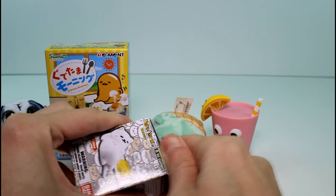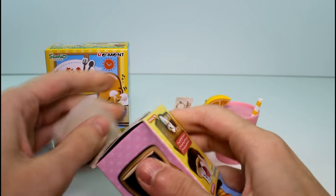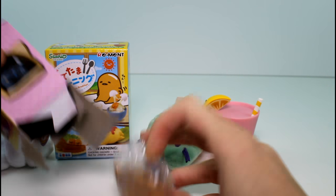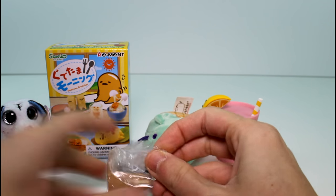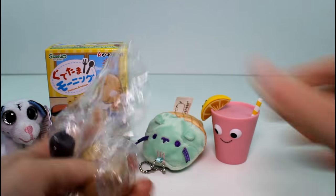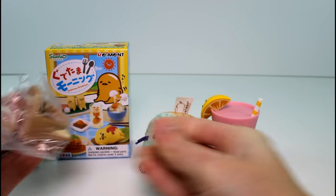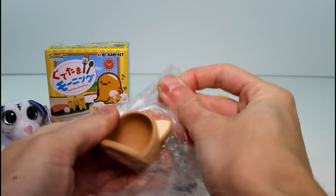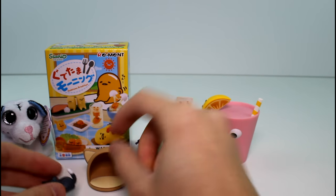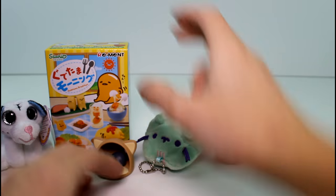Next we have the Neko Atsume blind boxes. There's only six to collect, which I think there should be more because there are several. I think Xerces is my favorite from the game. We got a new one! This one is Pepper. I've got to cut you out of there, Pepper. I'm so excited - I love these, these are my favorite collectibles right now. Like a little pepper! So cute! She just sits in there like that. I love it!